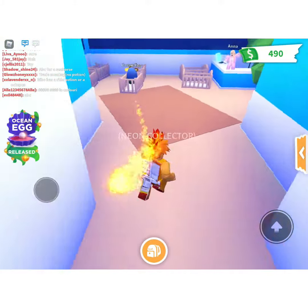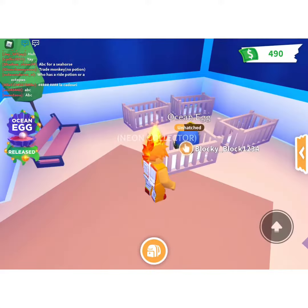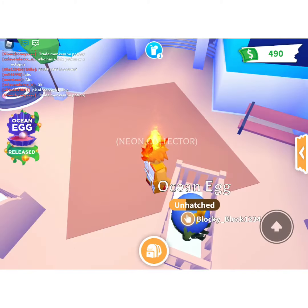Welcome back to a brand new video. Today we're going to be growing up my ocean egg as much as possible and seeing what it gives us.